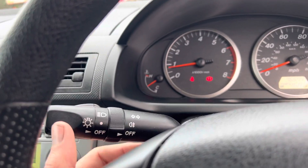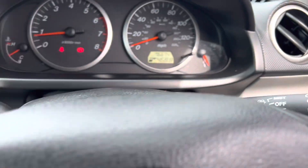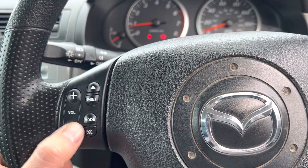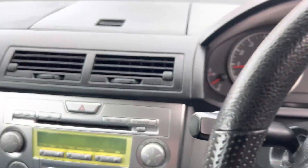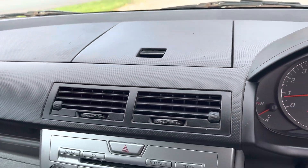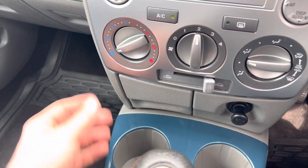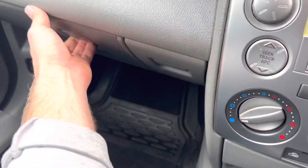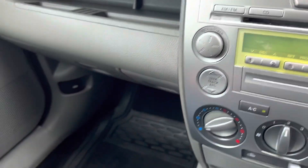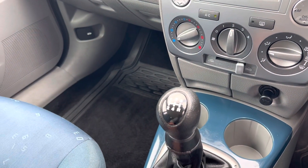The lighting pack is on the left, indicators, and then you've got the wipers and rear wipers on the right. All the media controls are on the steering wheel. Loads of storage space everywhere up here, ashtray, cigarette lighter working very well, storage, glove box, and a five-speed manual gearbox.